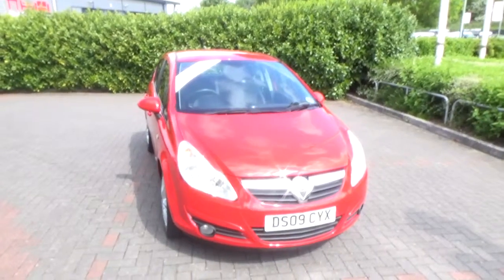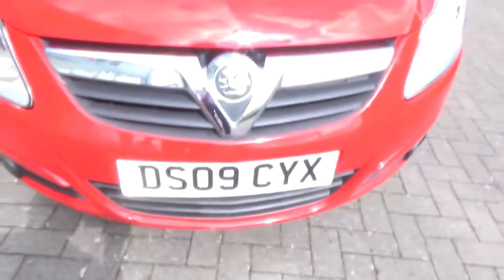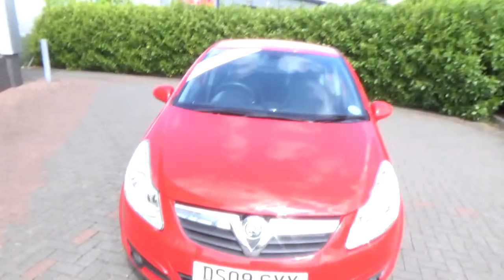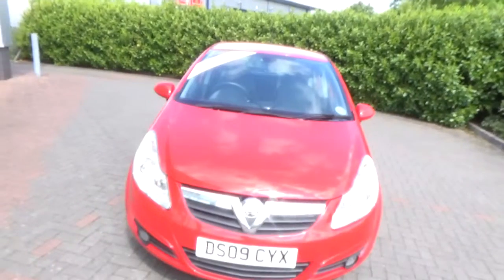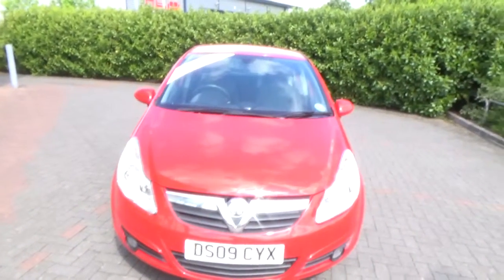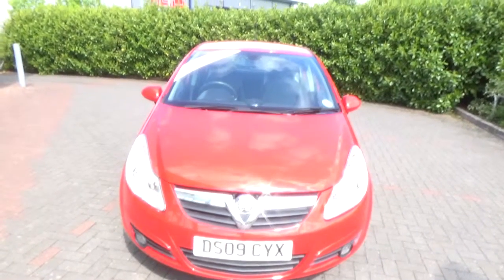The car was registered July 2009 and is on an 09 plate. The car has a warranted mileage of 51,938 miles. The Corsa has a CO2 figure of 146, which equates to a road licence fee of £145 annually.